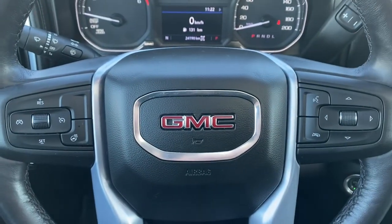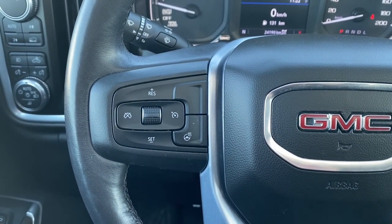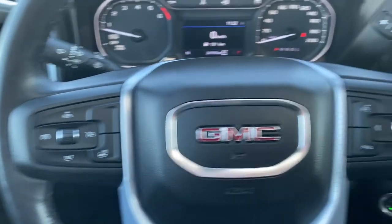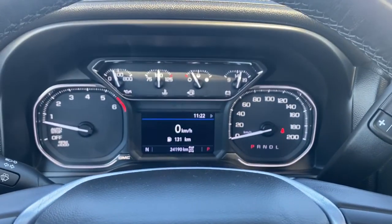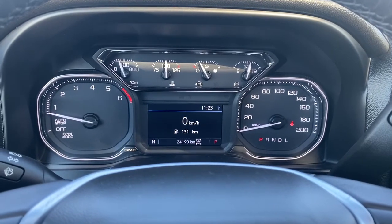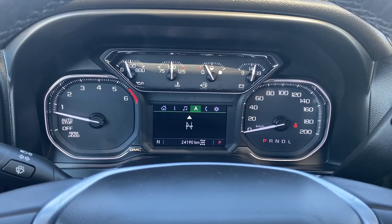Next I'll climb in and we'll take a look at the steering wheel. The left side has the cruise control buttons and a heated steering wheel button. On the right side we've got the audio buttons. This is our digital dash — we're able to scroll through it using the arrow buttons located on the steering wheel.